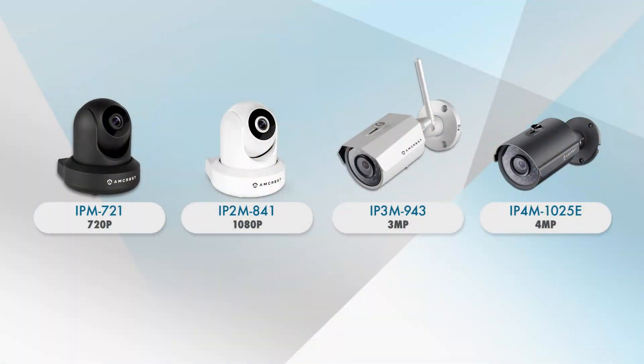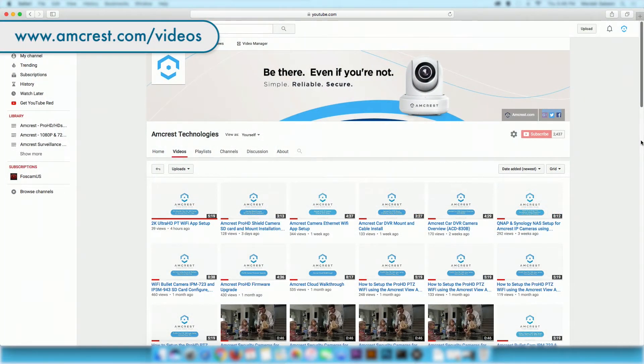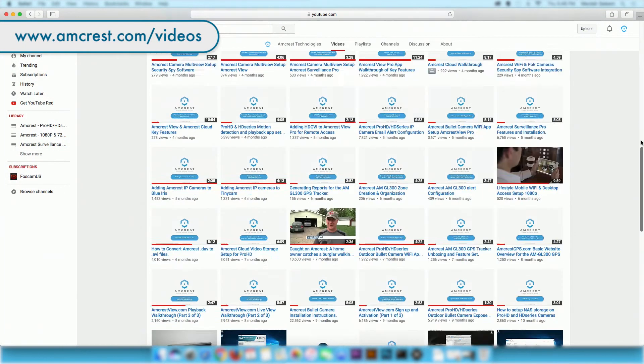We hope this video helps you determine the best camera with the preferred resolution for your needs. Thank you for watching. Be sure to subscribe to our channel and check out our other videos from Amcrest Technologies.